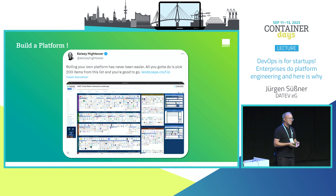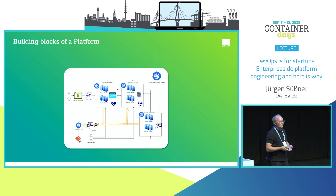I want to quote Kelsey Hightower's tweet. He said it's quite easy: just roll out your own platform — on-prem or in the public cloud. Just choose tools from the CNCF landscape. We saw that in the morning; it's a really huge landscape. He said choose 200 tools and you have your own platform. Well, it could be that easy.